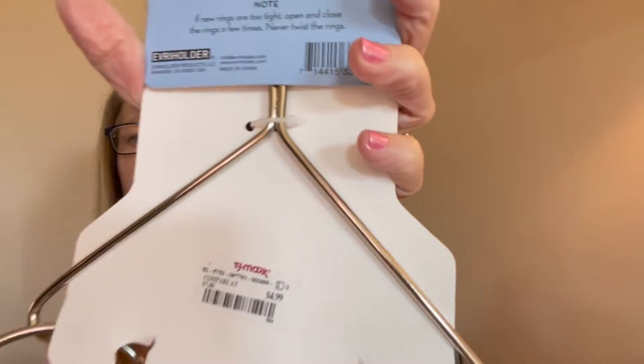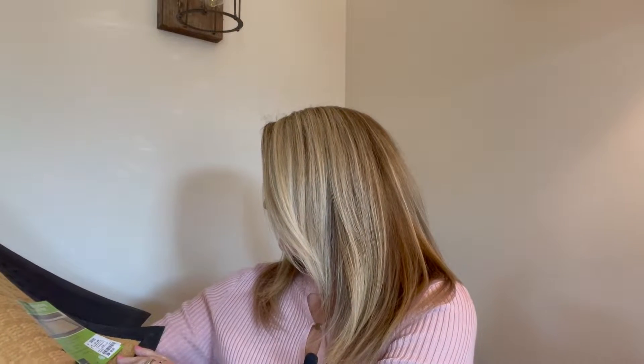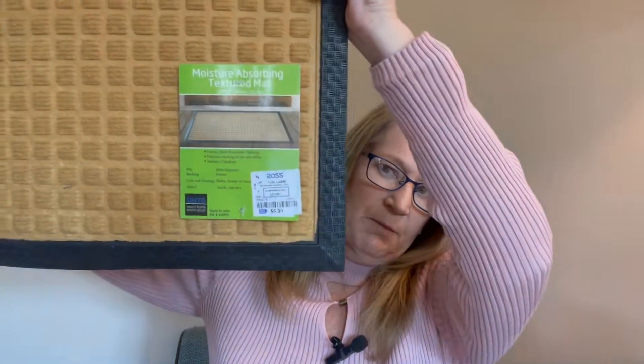This one is $4.99. I also picked up for the back door coming in from the garage a moisture-absorbing textured mat. It's $6.99, and it has a heavy skid-resistant backing so it won't move when you step on it. I love that color, so I'll be putting it at the back kitchen door to catch all the grime so we don't track it inside the house.